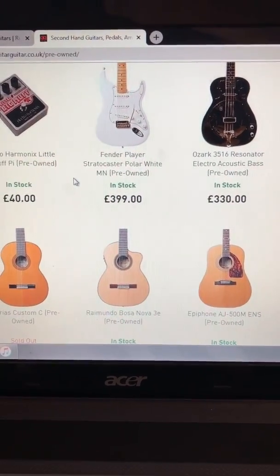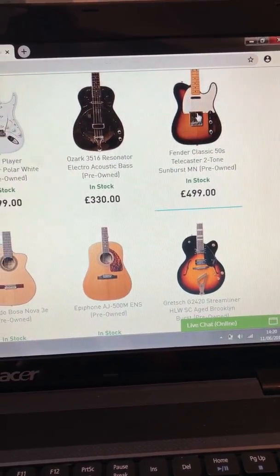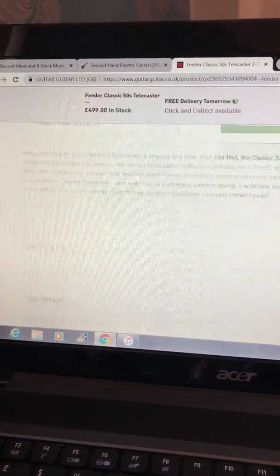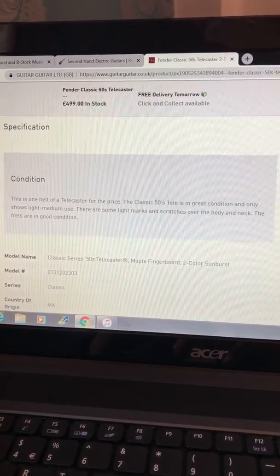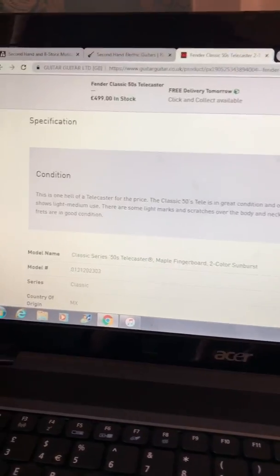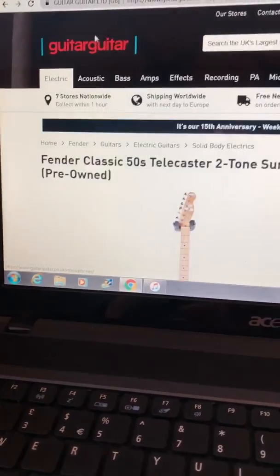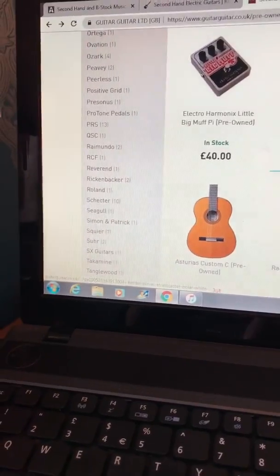Fender Player Stratocaster — that's one of the new ones, that's £399. And this I quite like: Fender Classic 50s Telecaster, 2-Tone Sunburst, Mexican made. That's a Telecaster for the price. Classic 50s Tele, great condition — shows light to medium use, some light scratches over the body and neck, but frets in great condition. I like it a lot. I have Mexican Fenders and I think they're great. No complaints from me about the classic 50s, 60s series.